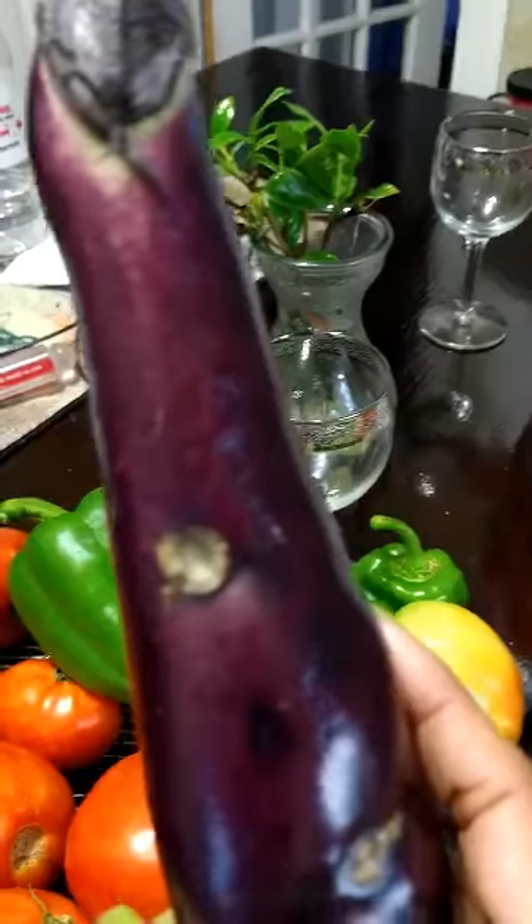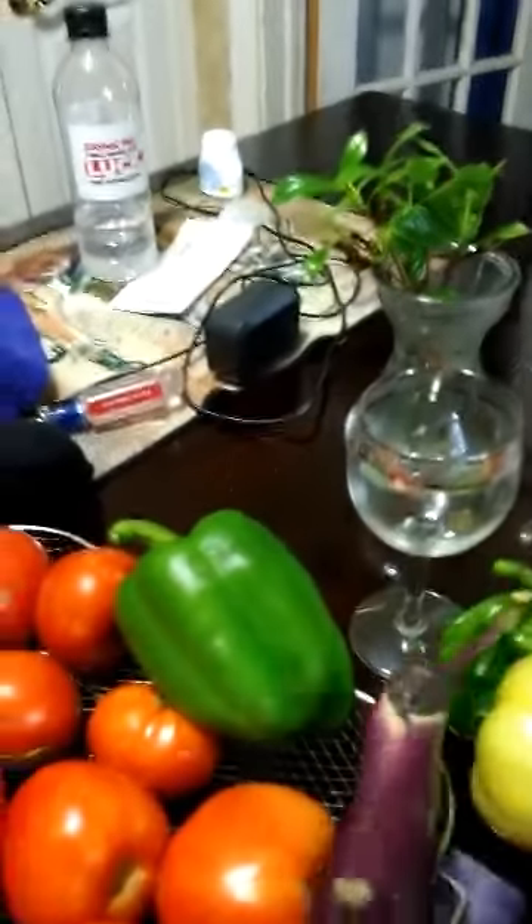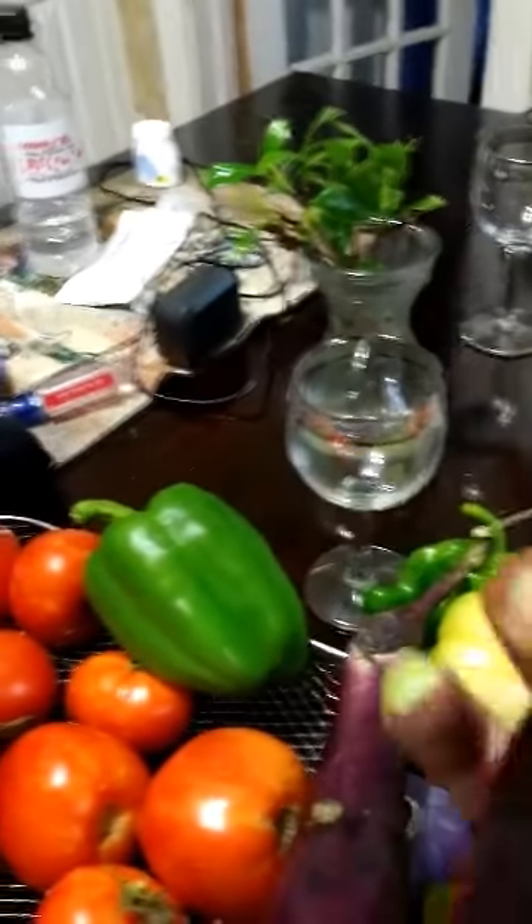But my eggplants, they're withering away — look at that. I waited too long to pick them. Maybe I can cut that off and still fry some. The big one is really gone. This one is over white, look at it. It's been out there in that heat too long.